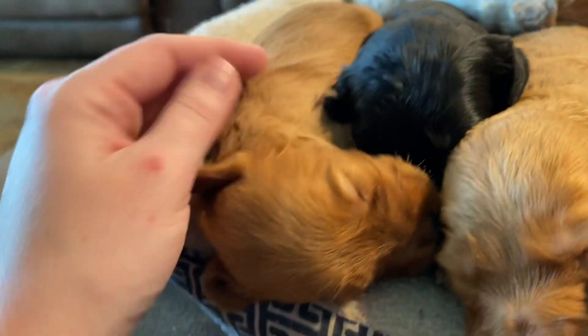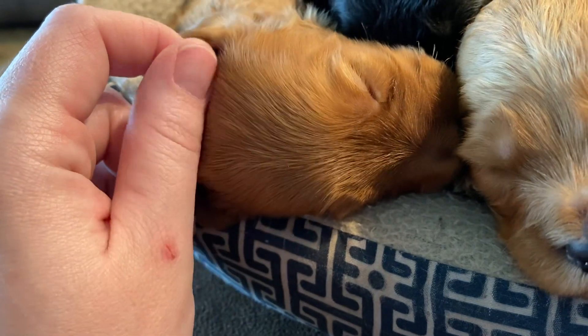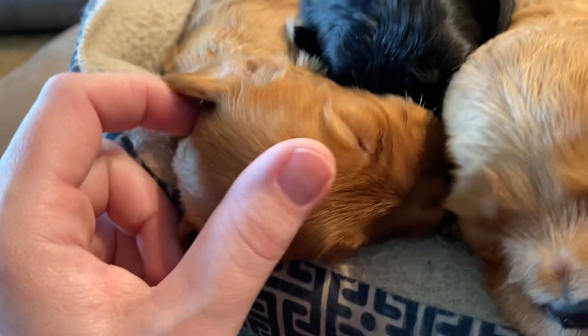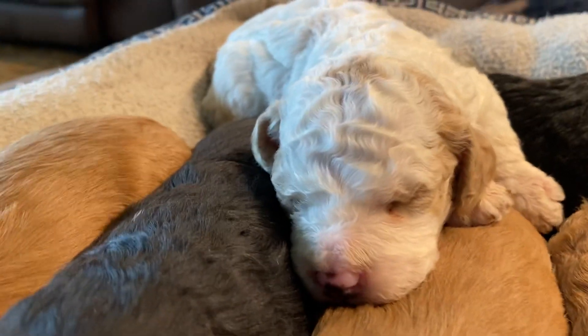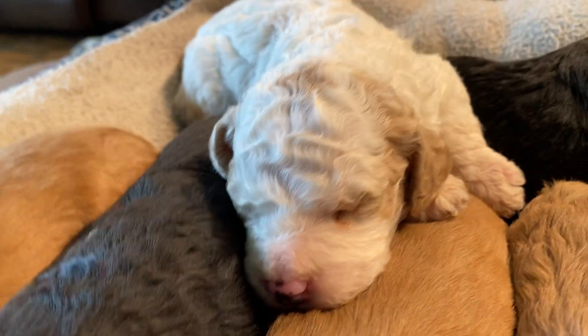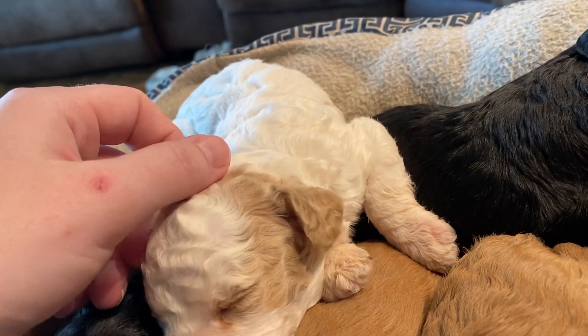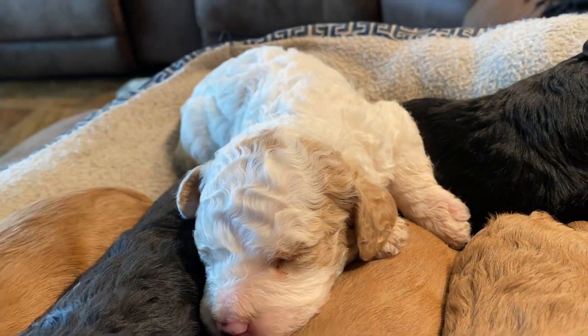He's just tired. And here we have Brady on the end — apricot boy. Last but not least is Bentley. He's going to be the curliest of them all. He's white with apricot patches on him. Super sweet.